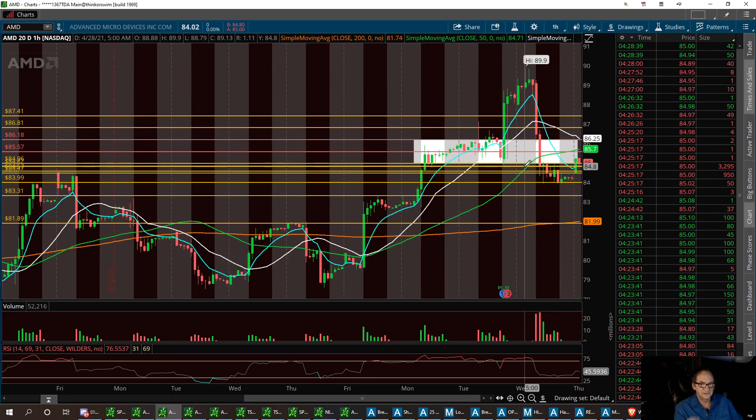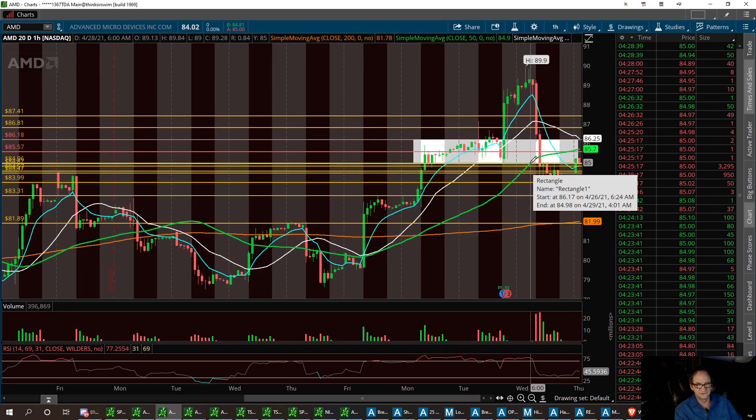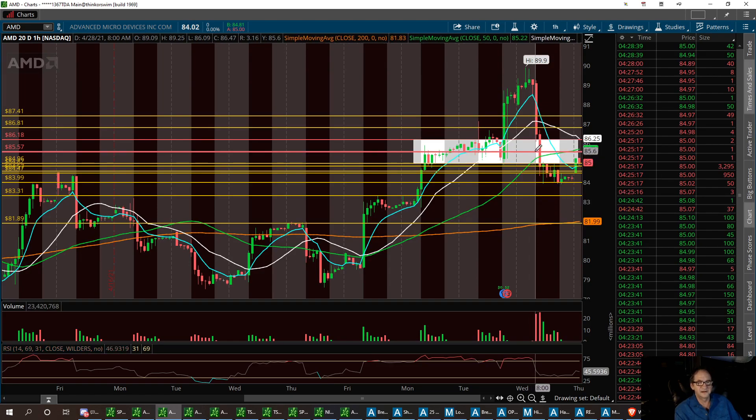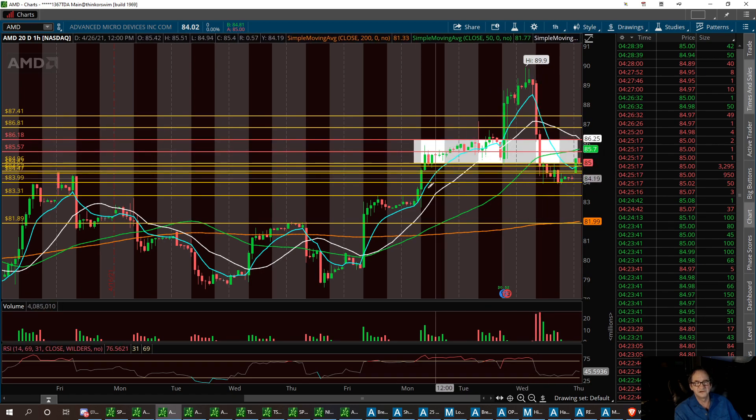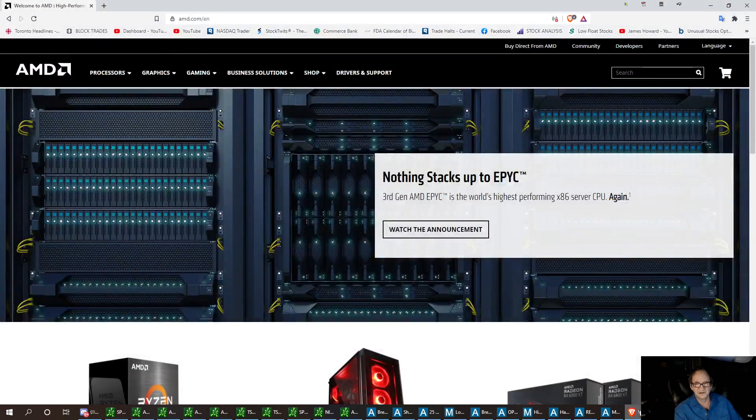Let's keep a good eye on AMD today. I want to see it hold the 85 dollar area. It'll probably pull back at first, then have a nice pop back to 85, then 85.57, and if we can get it up to the 86 dollar area — 86.18 — I'll exit the trade and try to buy back on the dip. That is one of my favorite stocks — AMD.